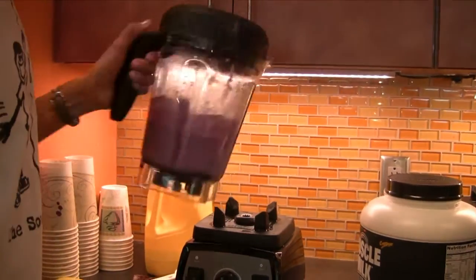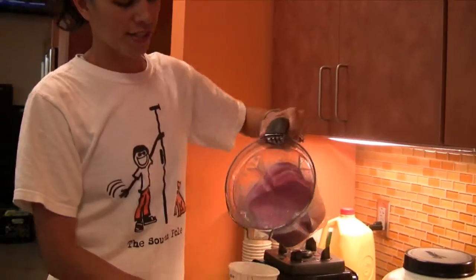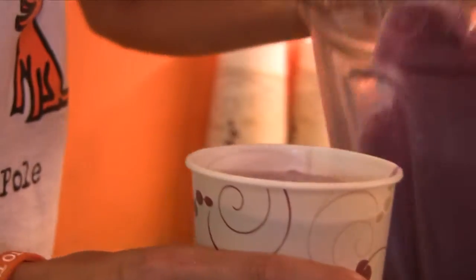So we just blend that up. Sometimes the peaches don't blend up so well. And this is what it looks like. Now you have a perfect recovery smoothie.